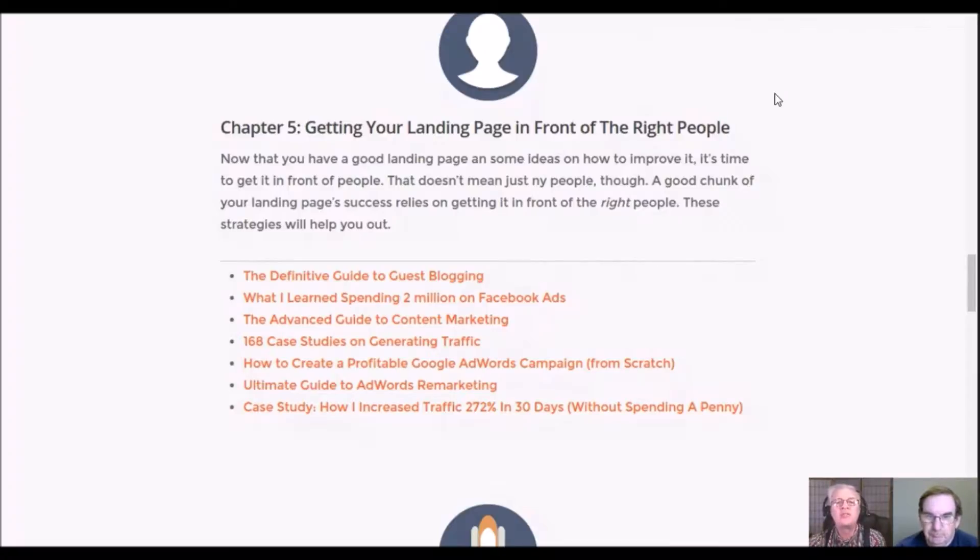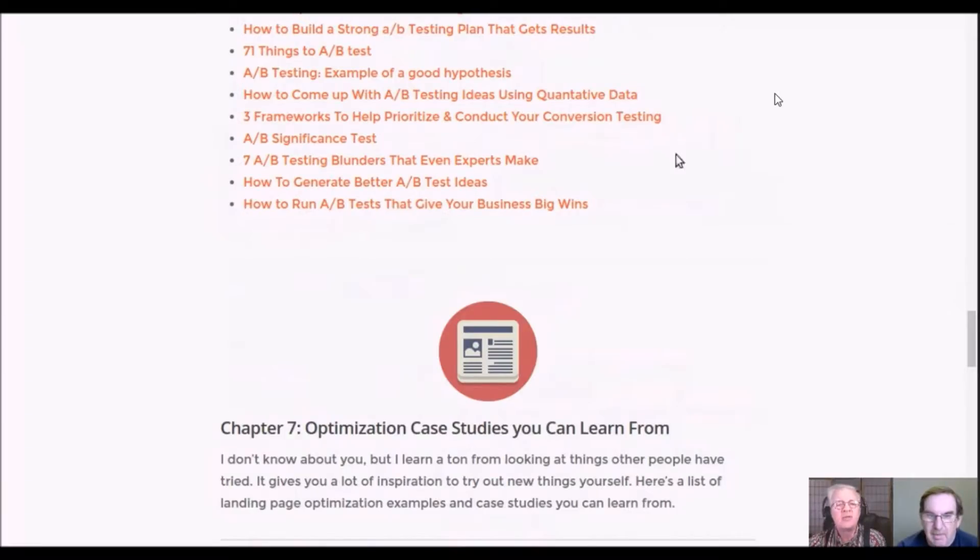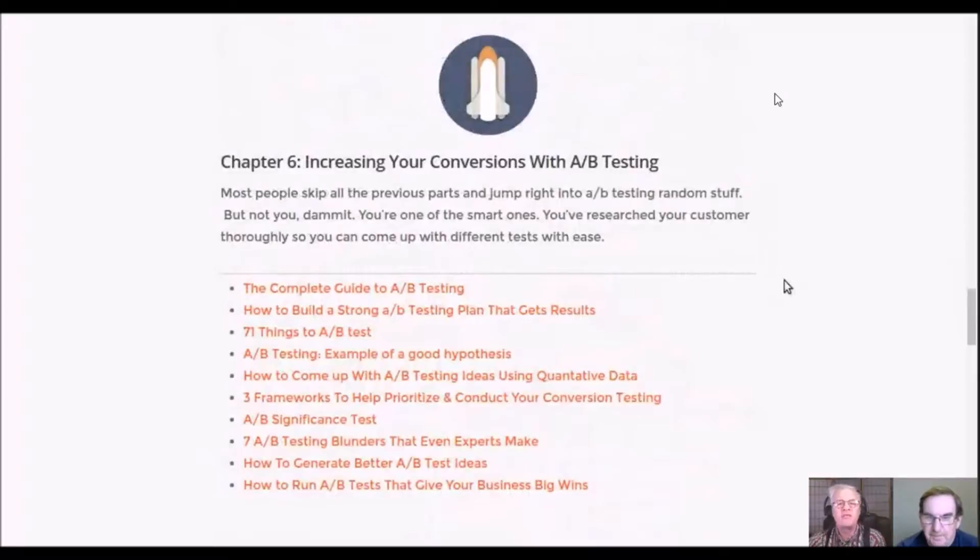Chapter six talks about increasing your conversions with A/B testing. There's a link in there for the complete guide to A/B testing with 71 things to test — a lot of things you might not think of if you've never done it. It also identifies how to generate better A/B test ideas. For example, it might be more about the headline than the color — if the headline doesn't work, it doesn't matter what color it is.